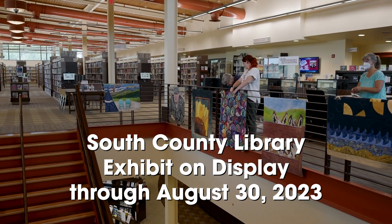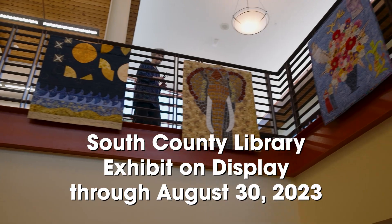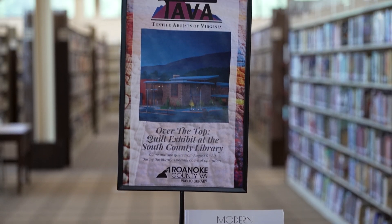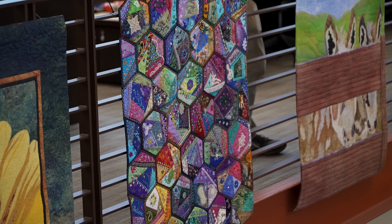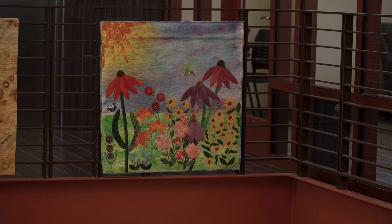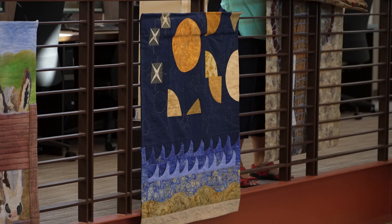Here at the South County Library, we have a display on through August the 30th. This exhibit is entitled Over the Top. In World War I, it meant the troops would go over the trenches to go into battle. But since the wartime is over, Over the Top now means exceeding expectations — you're doing better than expected. And that's what these quilts are. They are better than what you would expect a quilt to be. They're art quilts.